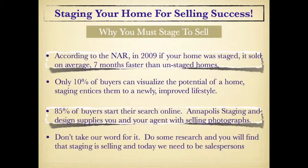So why is it so important to stage your home in today's market? According to the National Association of Realtors, in 2009, if your home was staged, it sold on average seven months faster than unstaged homes. You want to sell your home fast — it needs to be right the first time they see it. Buyers can't visualize the model effect; we have to give it to them. A stager can transform your home without the emotional attachment. Only 10% of buyers can visualize the potential of a home. We want to entice them into the newly improved lifestyle they would have when they buy your home.